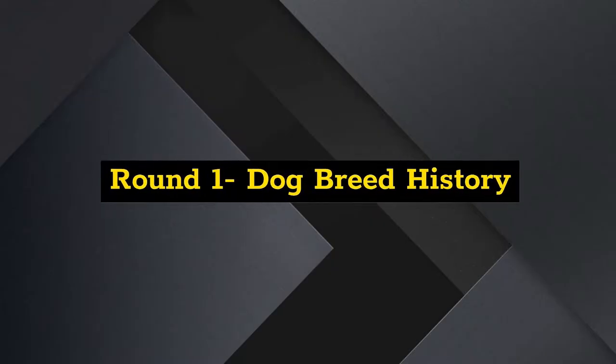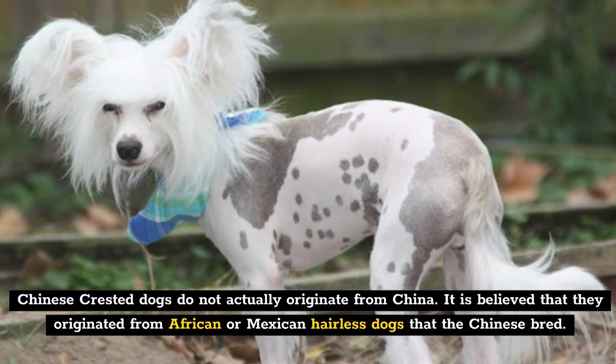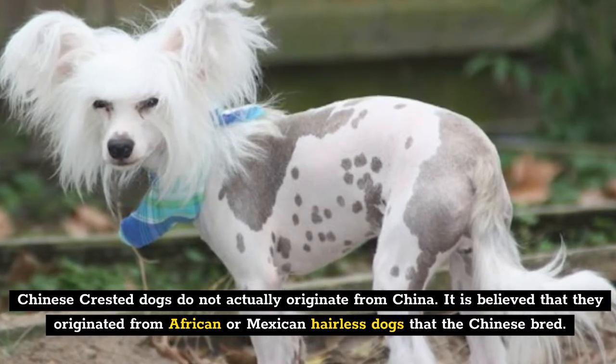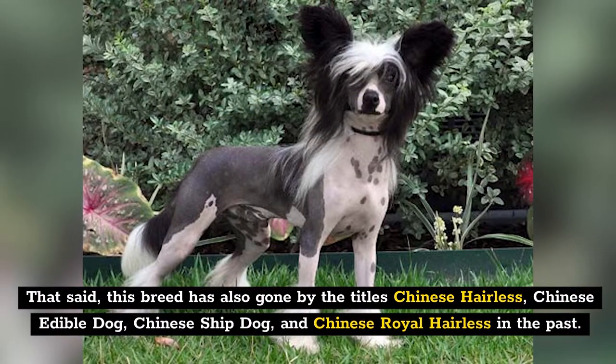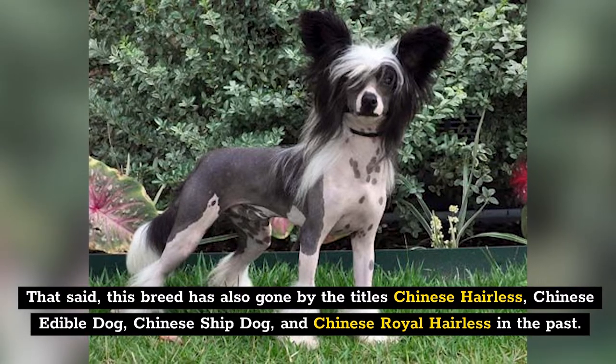Round 1: Dog Breed History. Chinese Crested dogs do not actually originate from China. It's believed that they originated from African or Mexican hairless dogs that the Chinese bred. This breed has also gone by the titles Chinese Hairless, Chinese Edible Dog, Chinese Ship Dog, and Chinese Royal Hairless in the past.